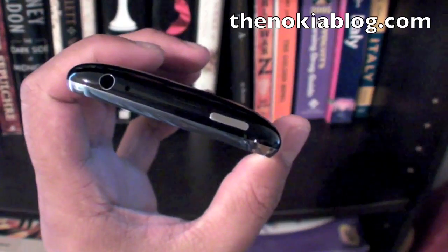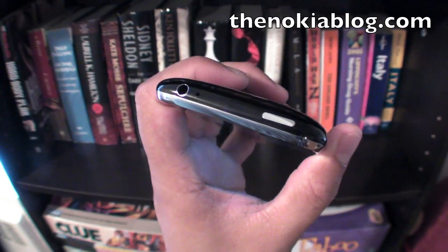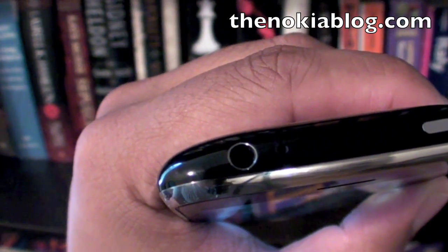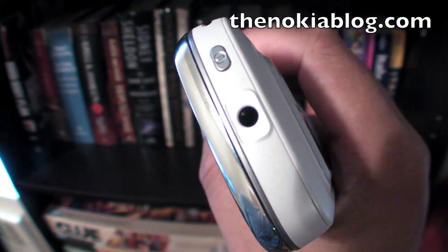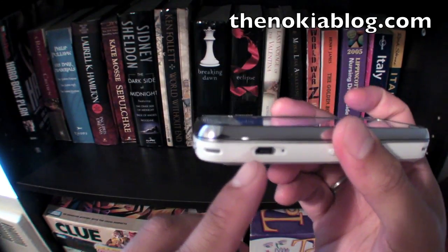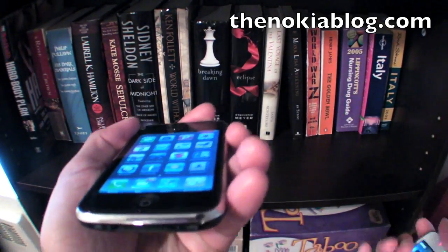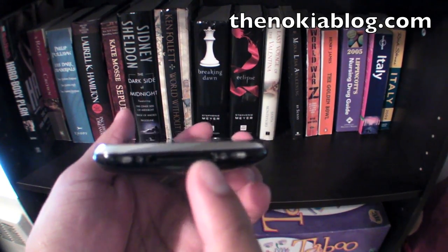On top of the iPhone there's a power button to turn off the screen, and there's also a 3.5 millimeter jack for your earphones — same thing goes with the Nokia N97. The N97 also has a micro USB port, and the iPhone has Apple's own port for connecting to the computer at the bottom as well.